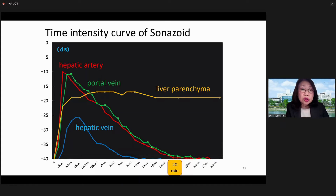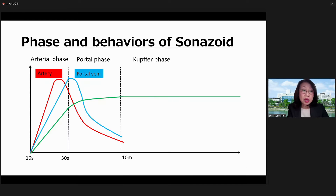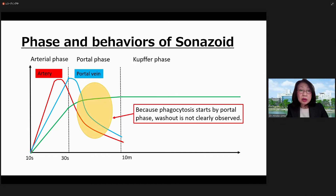This slide shows a time-intensity curve of Sonazoid in healthy volunteers. As you can see, the intensity in the liver parenchyma increases immediately. Sonazoid is depicted in the portal vein after the artery. It is known that Sonazoid undergoes phagocytosis by Kupffer cells in the liver, which makes the diagnosis difficult in early-stage HCC and the borderline region because the number of Kupffer cells does not differ from the normal surrounding liver.